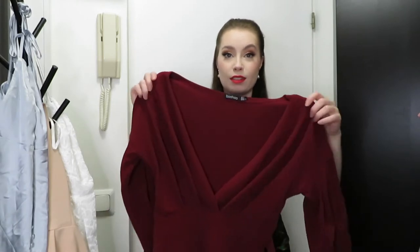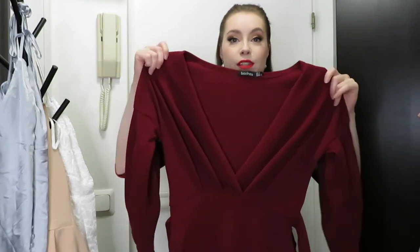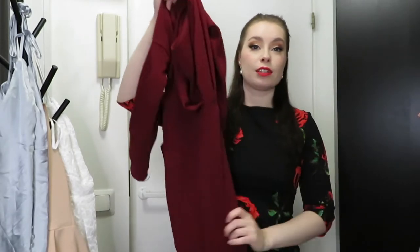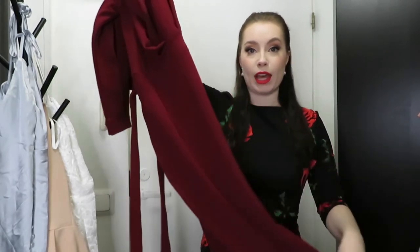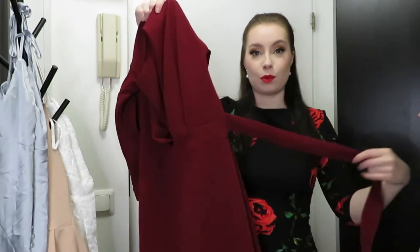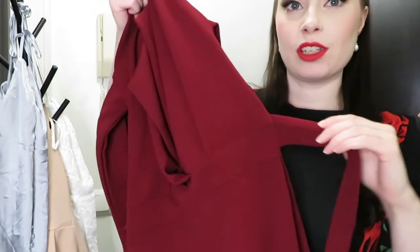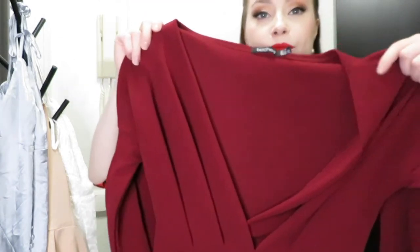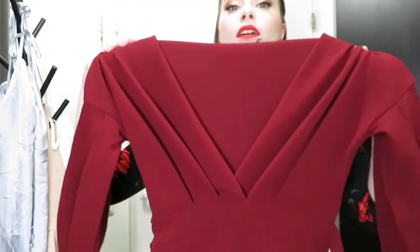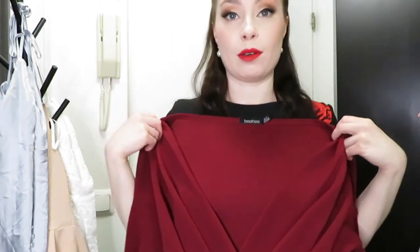The first dress I got is this nice burgundy colored, kind of festive dress. It's quite long — midi length for me — and it also has a waist tie. You can decide if you like to tie it in the front or in the back. The bust area is very nice.